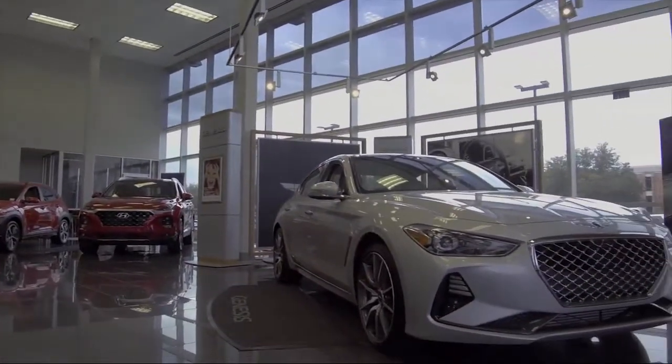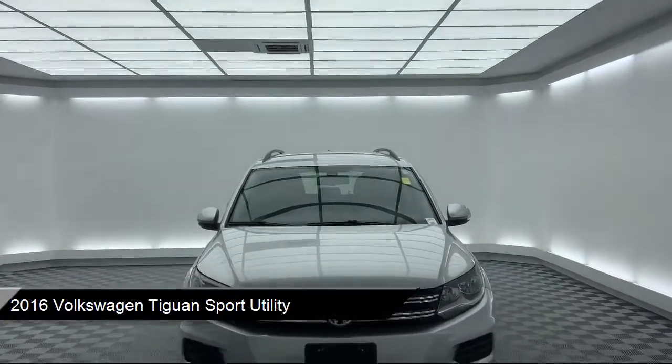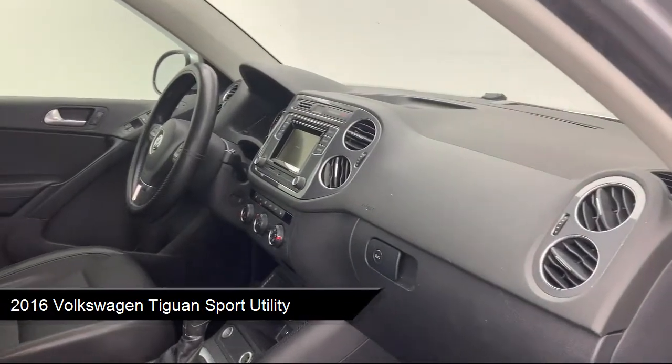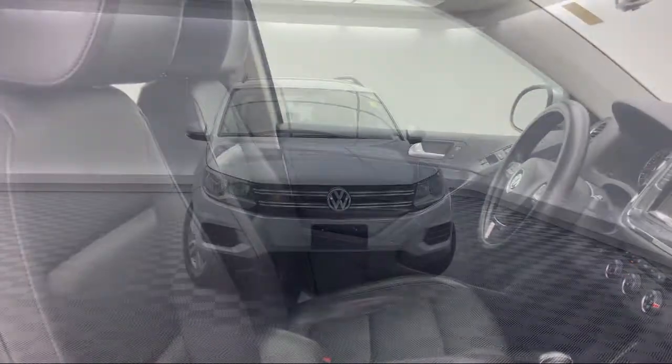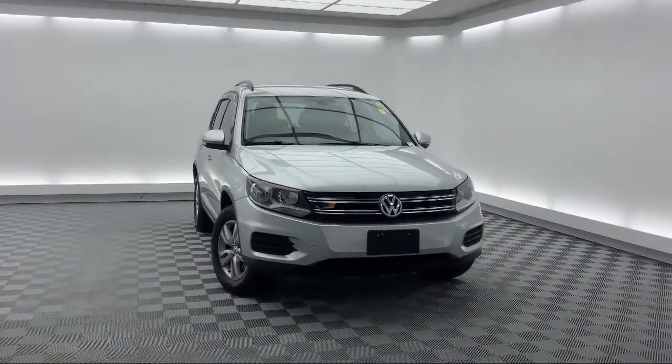This vehicle comes equipped with fully automatic headlights, split fold-down rear seat, roof rack, rear spoiler, steering wheel controls, heated front seats, leather-wrapped steering wheel, heated door mirrors, alloy wheels, keyless entry, and much more.